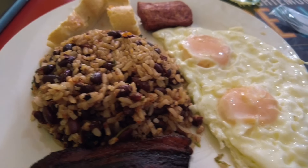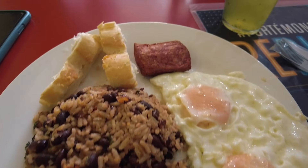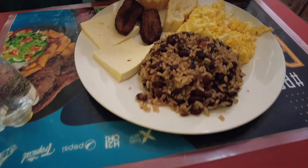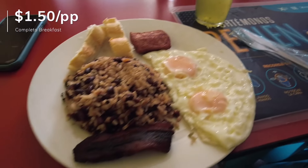Heading to La Fortuna now, but first we had to stop and get breakfast. I got rice and peas, eggs, the full plate — salchichas. We also got scrambled eggs and platanos. All of this for around $3.